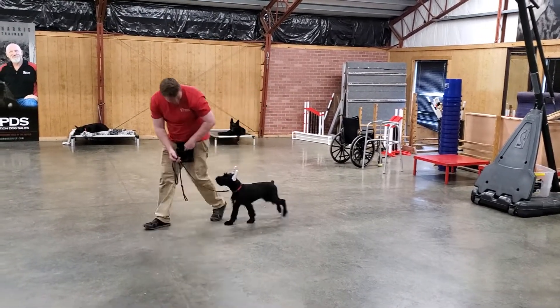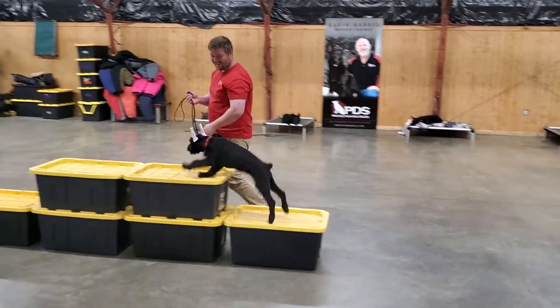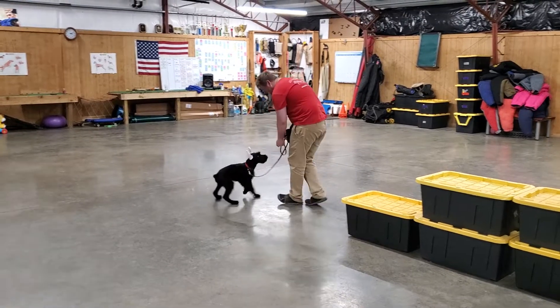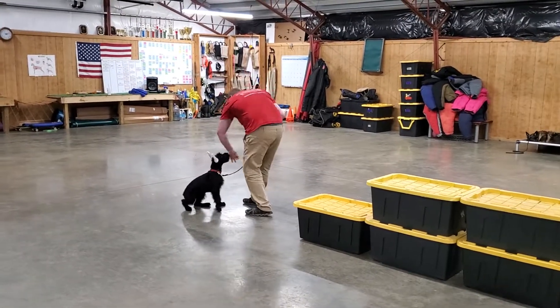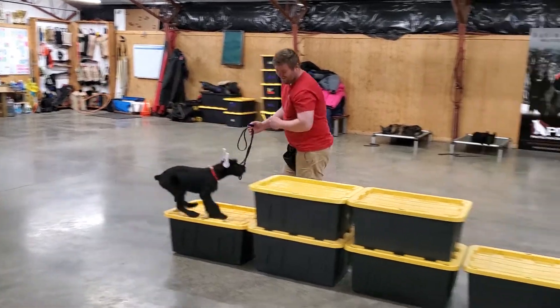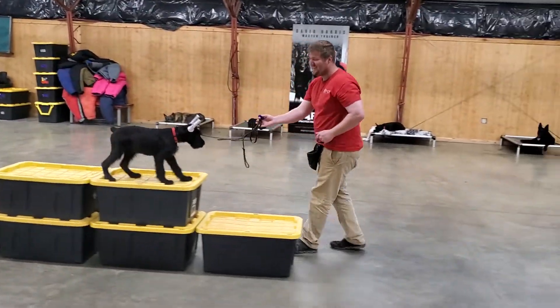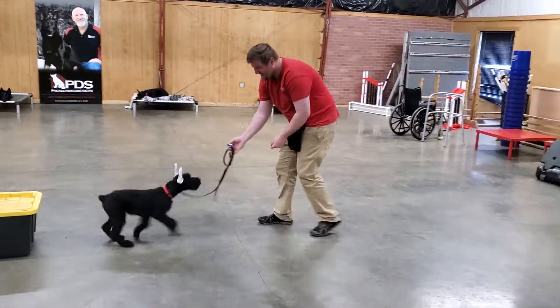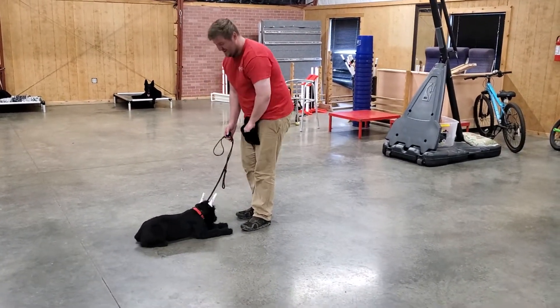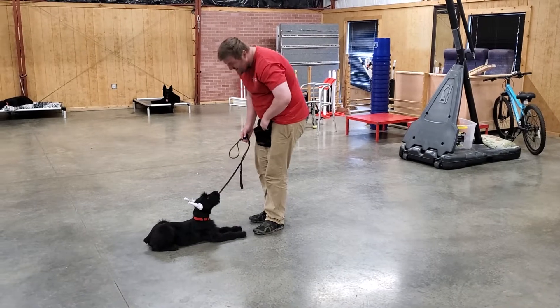Regardless of all the distractions going on, she's jumping on those boxes with confidence, showing off her athleticism at a young age, and staying very focused and willing to please. She's really thinking and trying to figure out what Nick wants her to do so she can do it to earn that food. She's got a lot of food drive and really enjoys this kind of work.